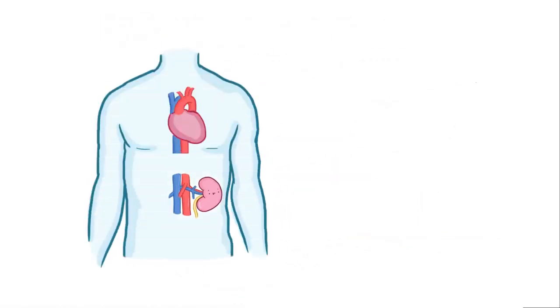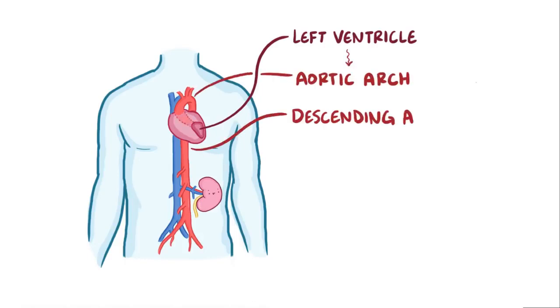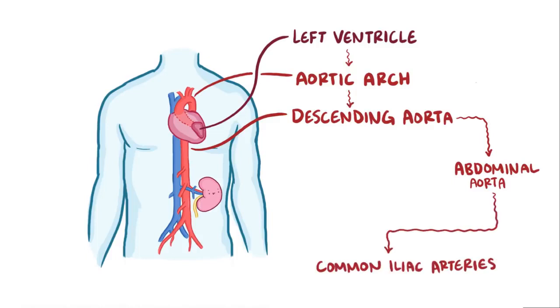Blood heading toward the lower body exits the left ventricle, swoops around the aortic arch, and then flows downward through the descending aorta, which is a large muscular blood vessel about as thick as a thumb. The descending aorta runs along the back of the abdominal wall next to the spine, where it's called the abdominal aorta, until it splits into the common iliac arteries.